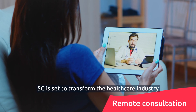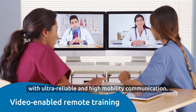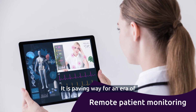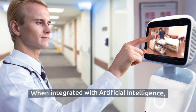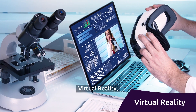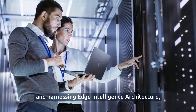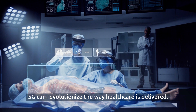5G is set to transform the healthcare industry with ultra-reliable and high-mobility communication, paving the way for an era of personalized healthcare and patient experience. When integrated with artificial intelligence, augmented reality, virtual reality, and harnessing edge intelligence architecture, 5G can revolutionize the way healthcare is delivered.